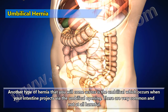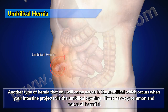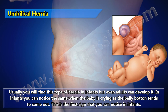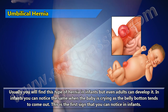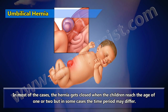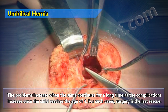Umbilical hernia occurs when the intestine projects via the umbilical opening. These are very common and not at all harmful. Usually found in infants, but adults can develop it too. In infants, you can notice it when the baby is crying as the belly button tends to come out. In most cases the hernia gets closed when children reach age 1 or 2, but complications increase once the child reaches age 4. For such cases, surgery is the last resort.